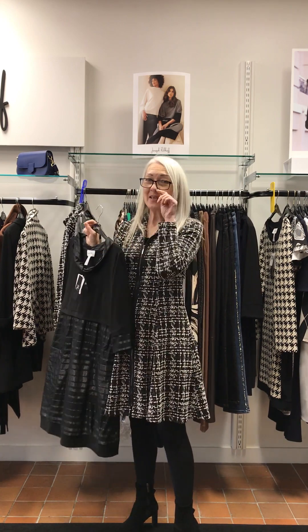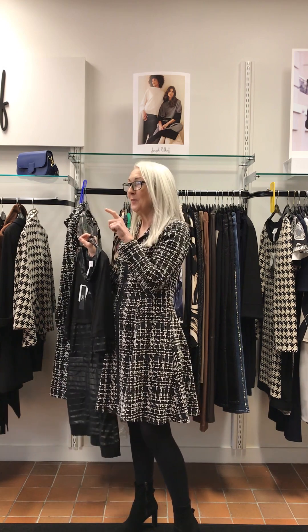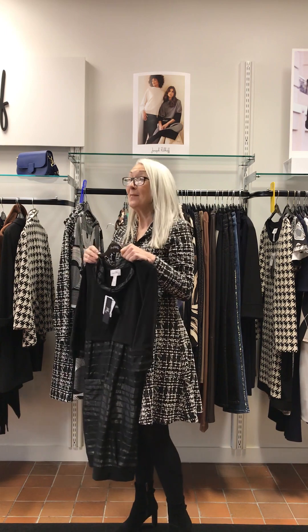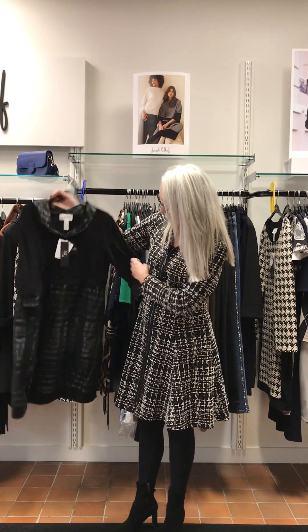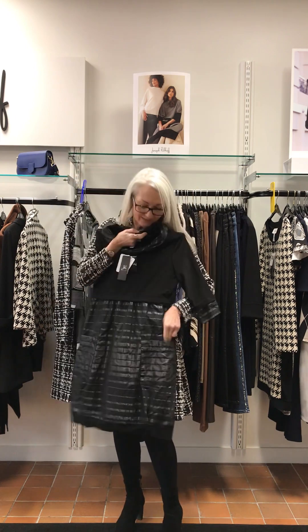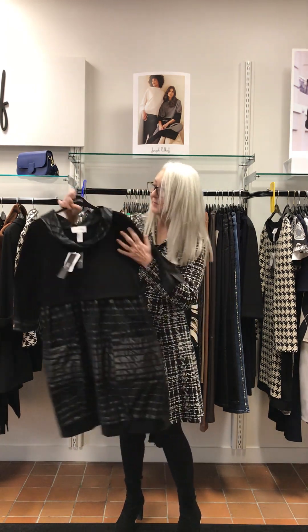This is the morning before Christmas Eve and the computer stopped working last night so I went home. I've got to get to Waitrose to pick up my turkey, my dad's due, and my house isn't clean yet, so I look a little stressed! Anyway — lovely tulip dress. I digress. Pockets, great piece.